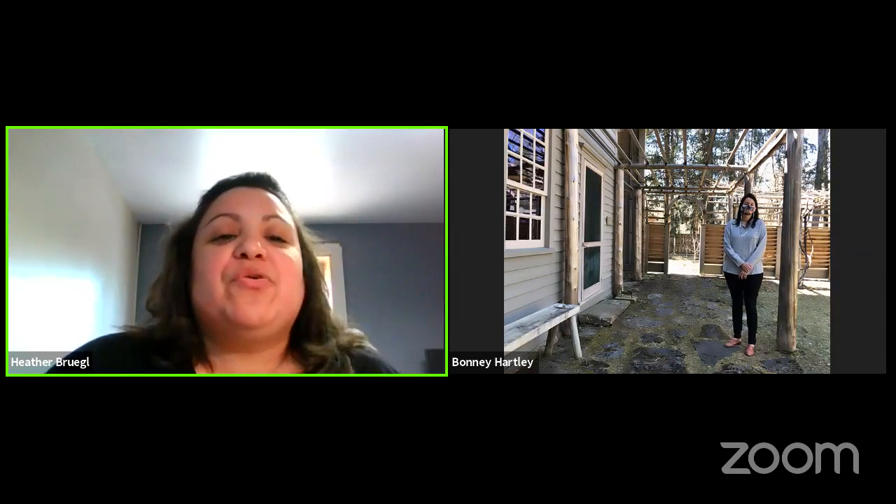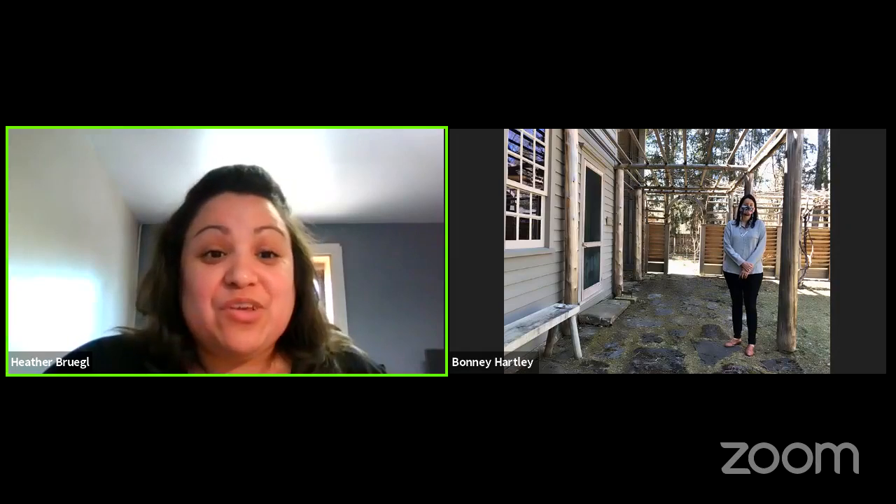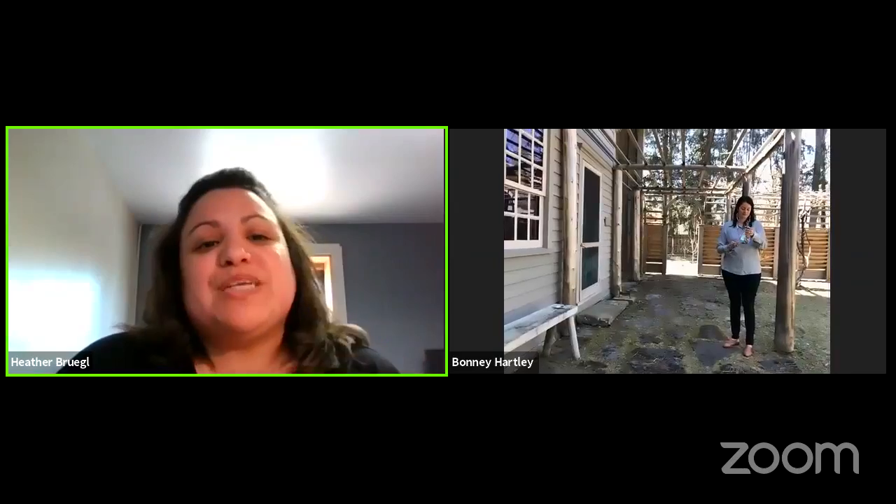Hi everyone. Thank you for joining this afternoon with our Homelands History Series, where we are going to be giving you an awesome virtual tour of the Mission House located in Stockbridge, Massachusetts.